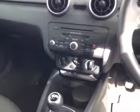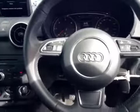This A1 also features air conditioning, a rake reach adjustable steering column, and Audi Stop Start technology.